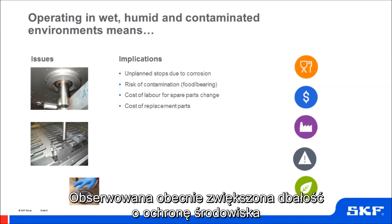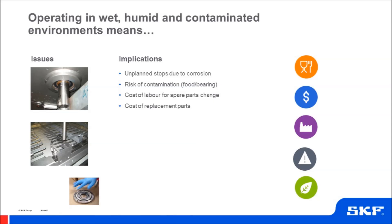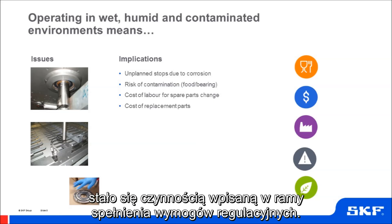Nowadays there's also a greater focus on environmental considerations, and so grease clean-up and disposal must move from being simply reactive in nature to become an activity which supports compliance.